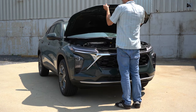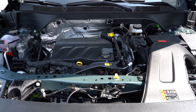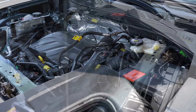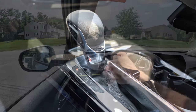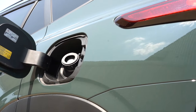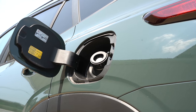Regardless of the trim level, the powertrain is going to be the same. Powering the little beast is a 1.2-liter turbocharged three-cylinder putting out 137 horsepower at 5,000 RPM and 162 pound-feet of torque at 2,500 RPM. That power is sent to the front wheels through a six-speed automatic, with a zero-to-60 time of approximately 8.8 seconds.